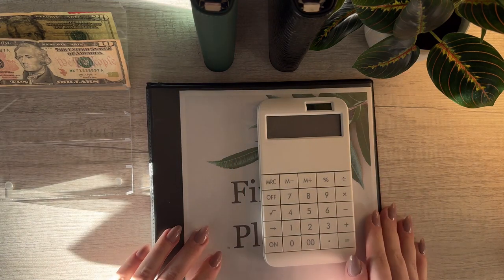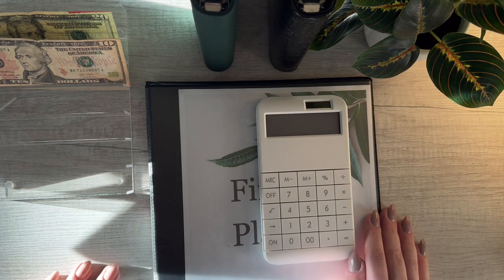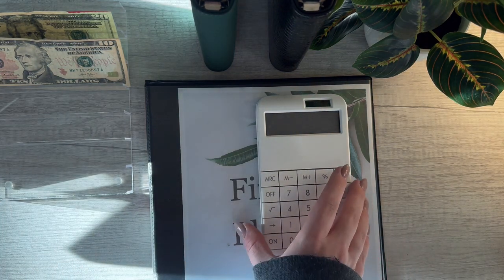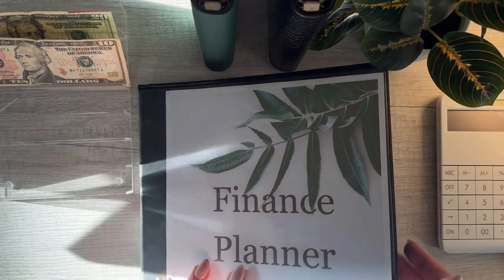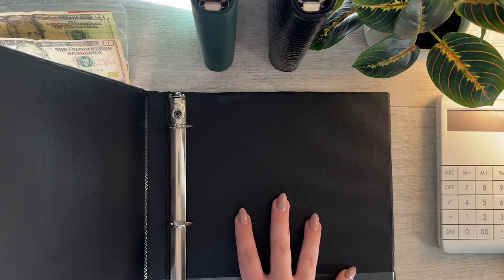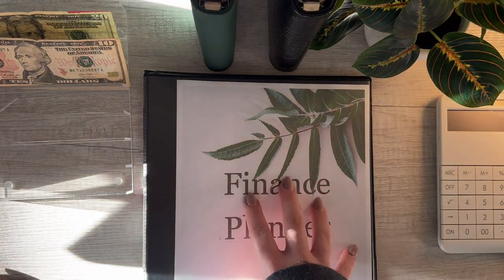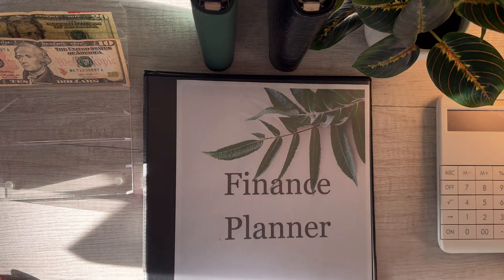Hello everyone, welcome back to my channel! Happy Finance Day. We're going to be organizing this week's paycheck for Friday, March 1st — it's actually the first week of March. I actually forgot to print off budget sheets, so it looks like I'm going to have to quickly go and print one of those budget sheets off. I'll be right back.